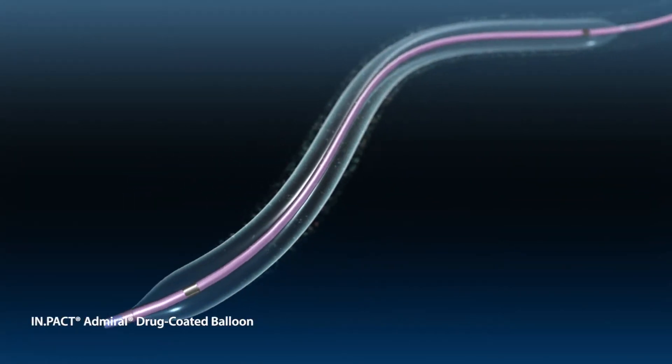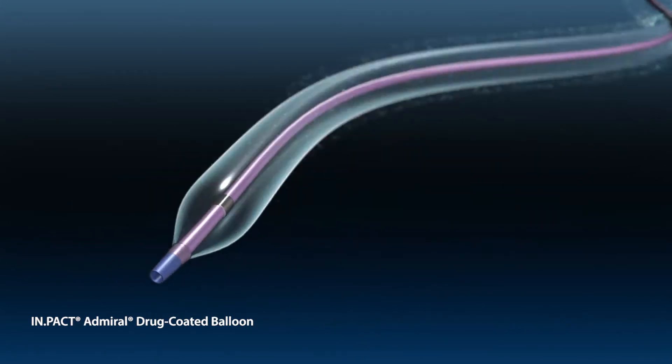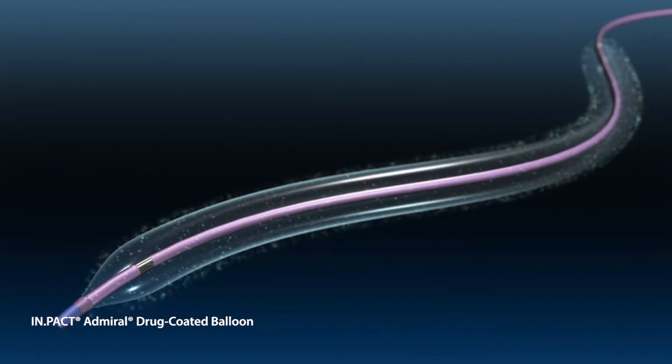The Impact Admiral drug-coated balloon is designed to dilate a stenosed or occluded vessel and deliver a proven safe and effective anti-restenotic drug dose to the lesion.